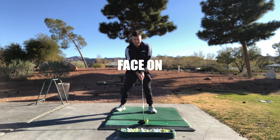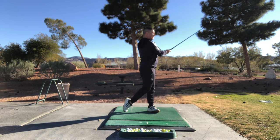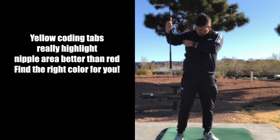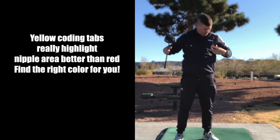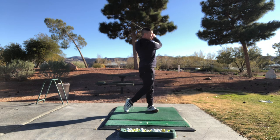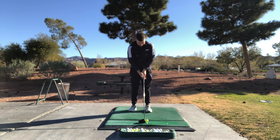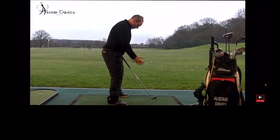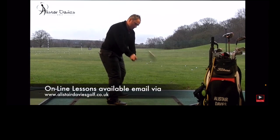Now you can see here I've still got the color code tabs around my nipples, and I'm going to show you the face on and the down the line, and then I'm going to ask you to try it for yourself. The arms sit beside the chest so that we can get control and the trunk and arms can work together.